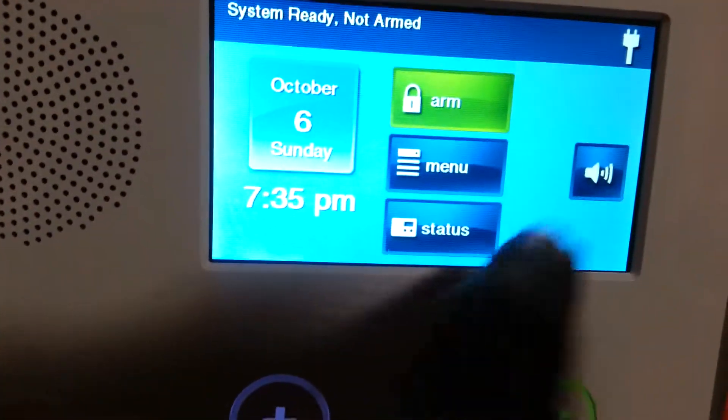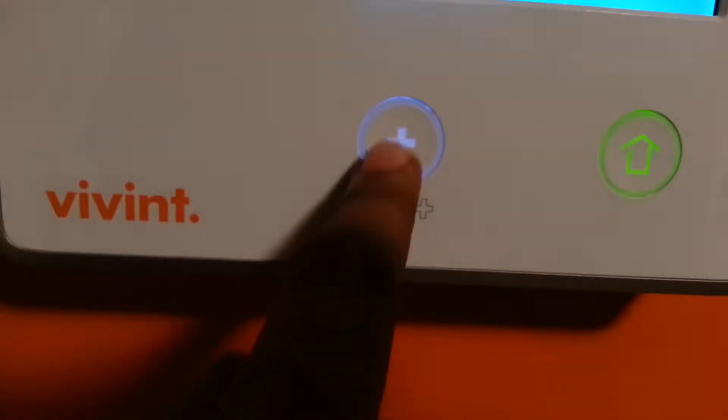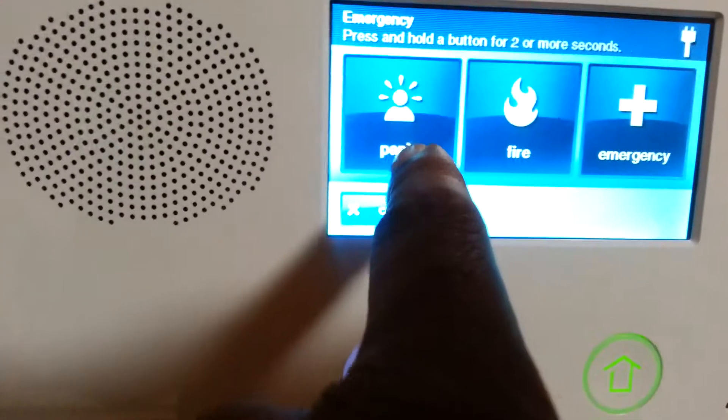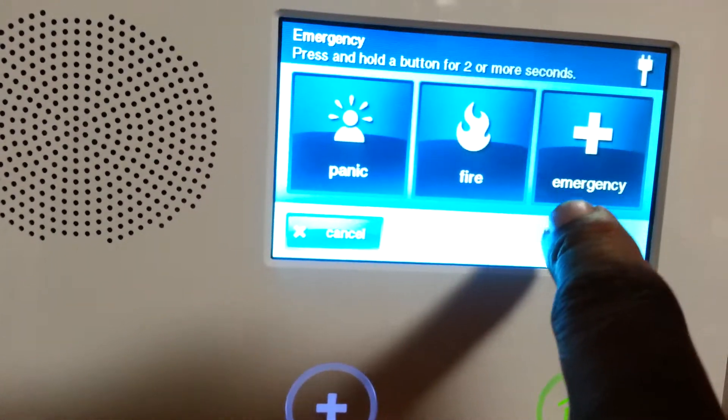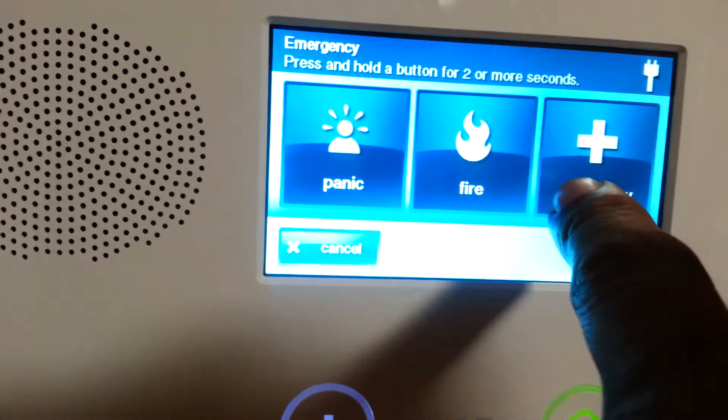You can arm it. What's pretty cool is if you have an emergency, you just press this number. If someone's in the house, there's a panic button. If there's a fire, you press here. And of course, if there's any other kind of emergency, like medical or whatever, you press here.